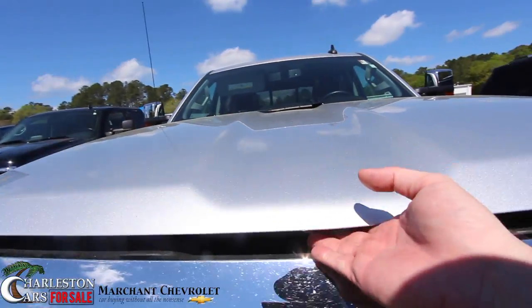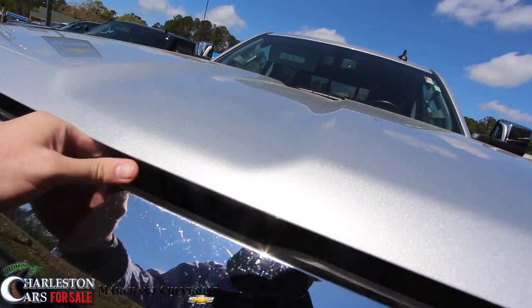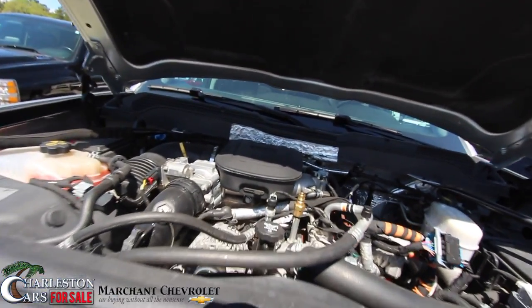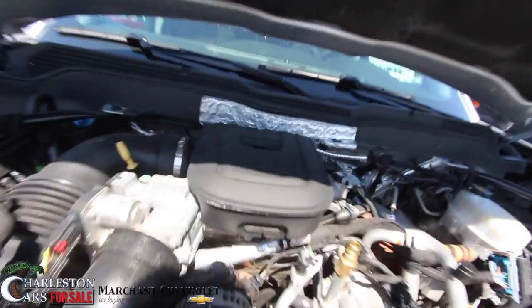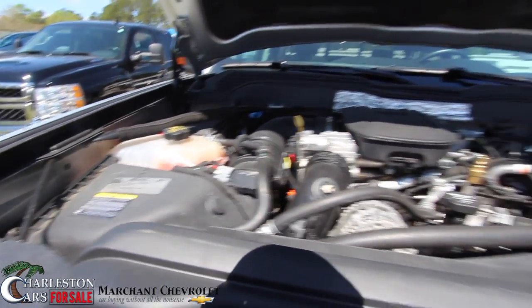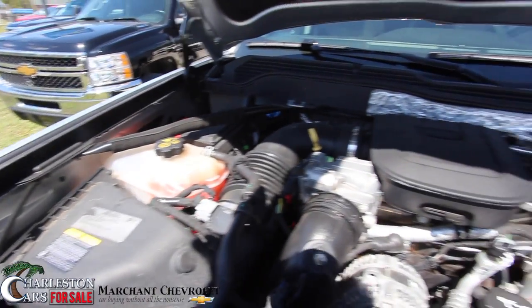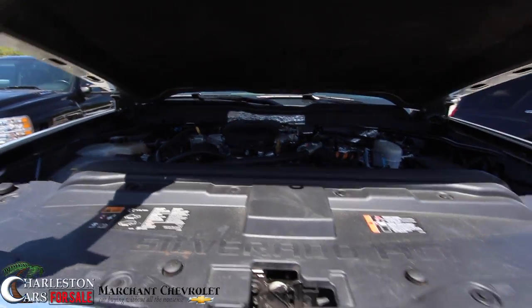Let's take a look. That says 6.6 liter turbo diesel — I knew I was right. There you go, that's the engine. And you can hear it — it's running nice and clean. Very nice. Beautiful truck.